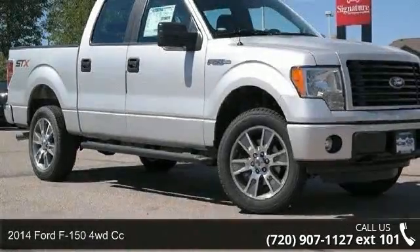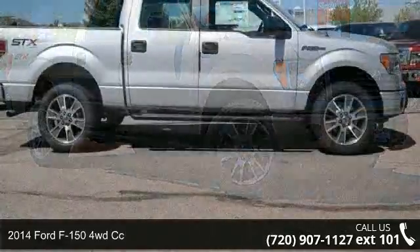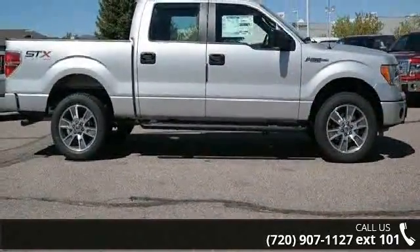Arrive in style with this 2014 Ford F-150. If you are looking for a first-rate auto, this one could be yours today.